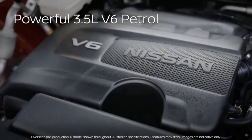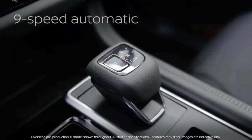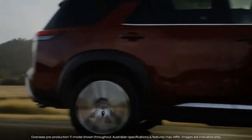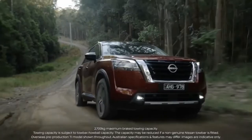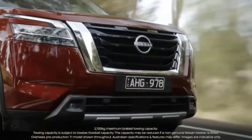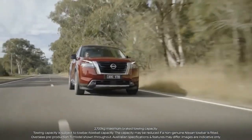Under the hood, the 2022 Pathfinder retains the 284-horsepower 3.5-litre V6 from the previous generation model. It drops the continuously variable automatic transmission in favor of a new 9-speed automatic. Front-wheel drive is standard, but all trims can be equipped with all-wheel drive. Upgrading to the all-wheel drive system also adds a set of seven drive modes, including off-road focused sand and mud modes.